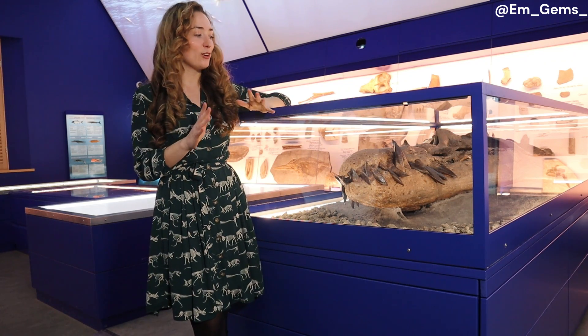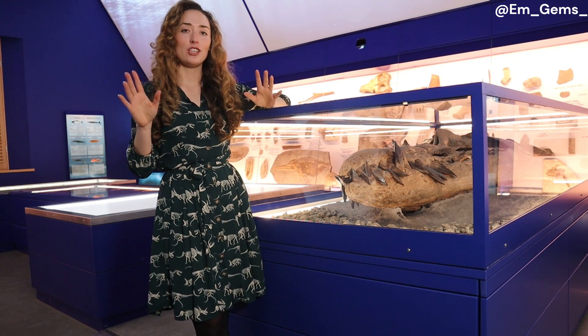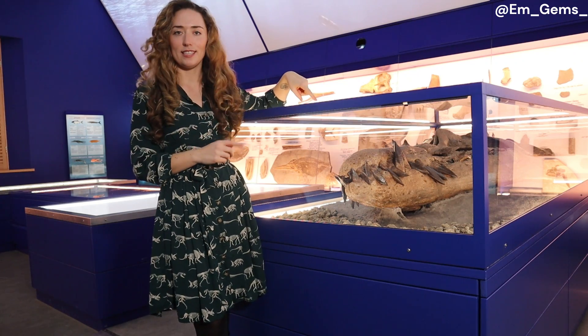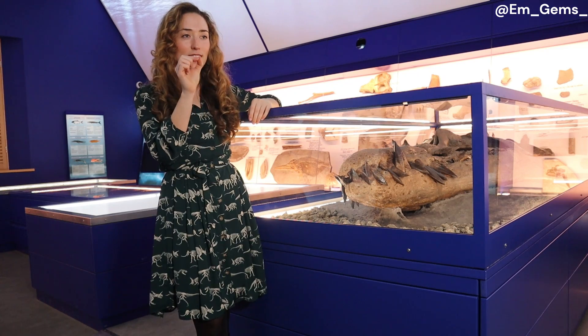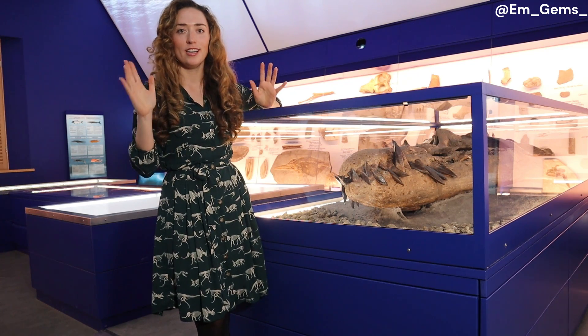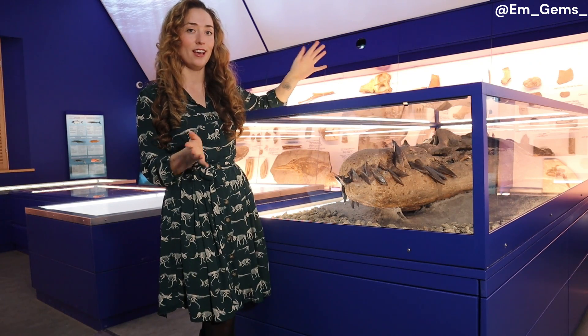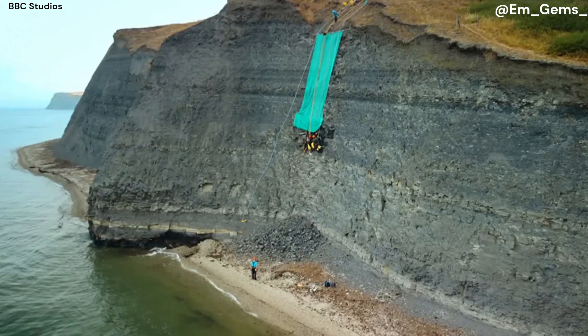They got Ash Hall, who worked for the Etches Collection, to drone the cliff face so they could study detailed photographs and work out where the snout had fallen from. It took two days of painstaking, methodical work to identify what they thought was the location of the rest of the skull. And after they got a climbing team in to double check, it was indeed the right locality.